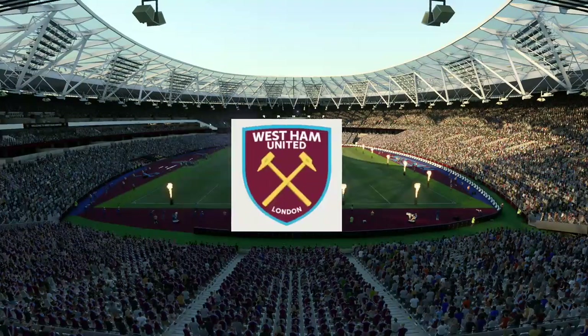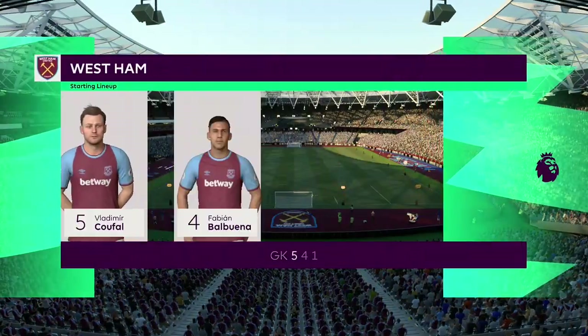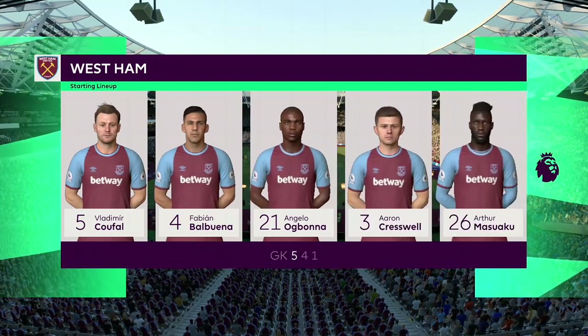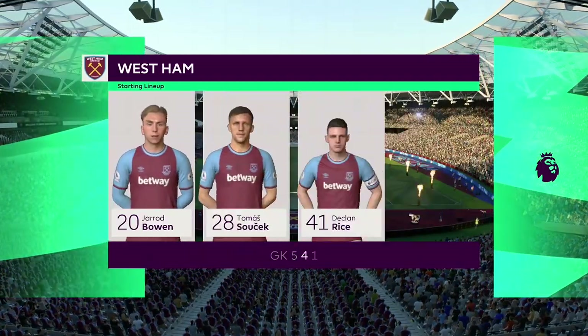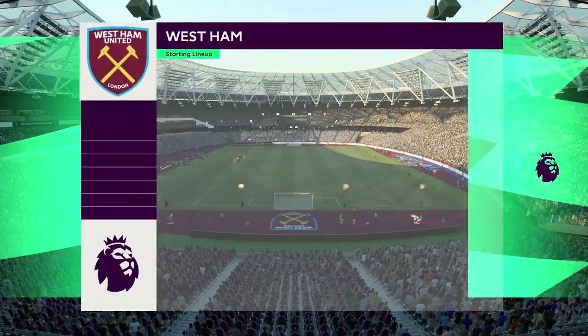And the starting line-up for West Ham United. The experienced Lukasz Fabianski stands between the posts. Fabian Balbuena plays with Angelo Ogbonna in central defence. And the striker of choice is the powerful and lethal Sebastian Allaire.